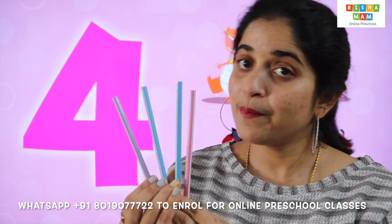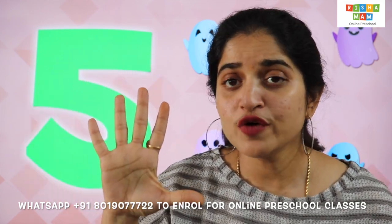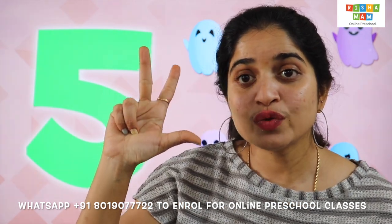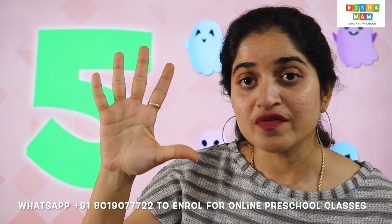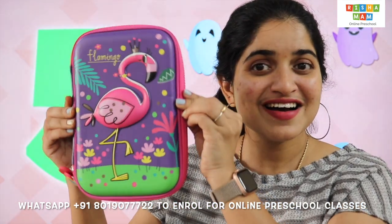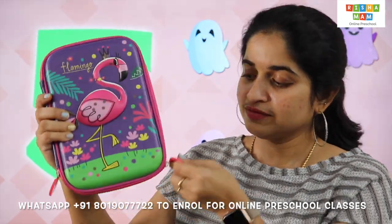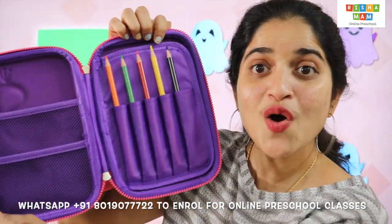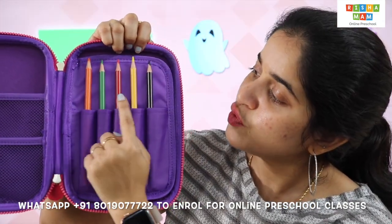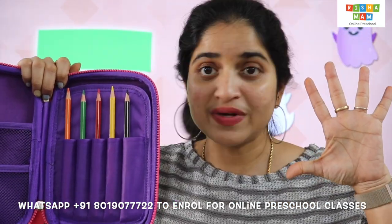4 pencils. This is number 5. Can I have you all open your 5 little fingers, children? 1, 2, 3, 4, 5. And this is number 5! Let's open and see what's there inside. Can you count the number of pencils we have? 1, 2, 3, 4, 5 — we have 5 color pencils.